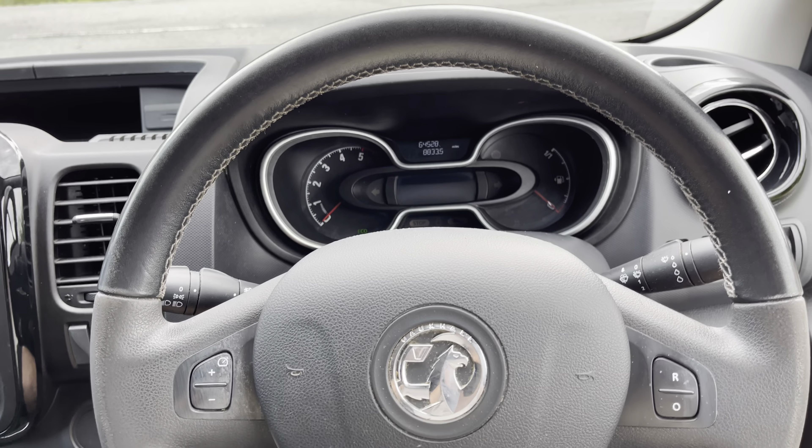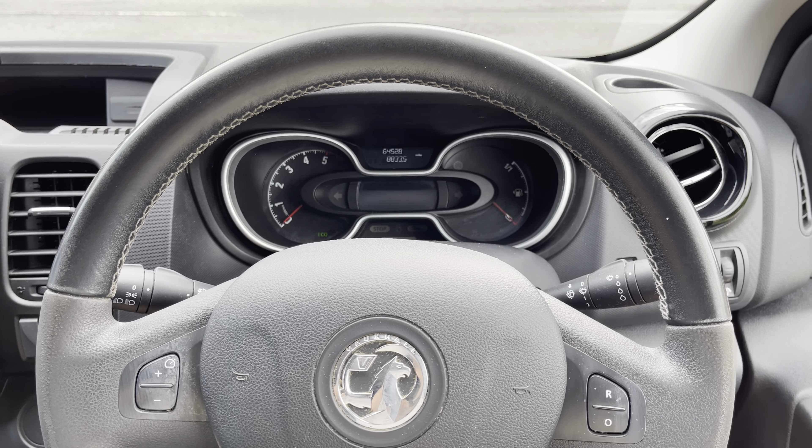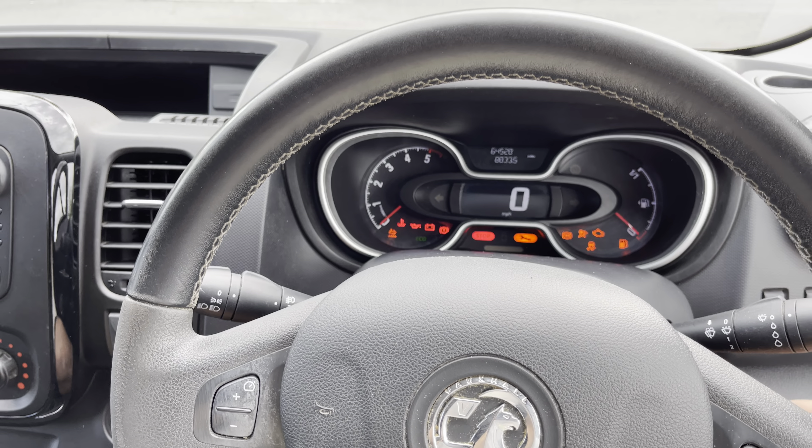Hopefully you can see 64,528 miles on the clock. The vehicle comes with two keys, both of which are remotes. We've also got two keys for the pipe tube on the roof. All running smoothly and as expected.